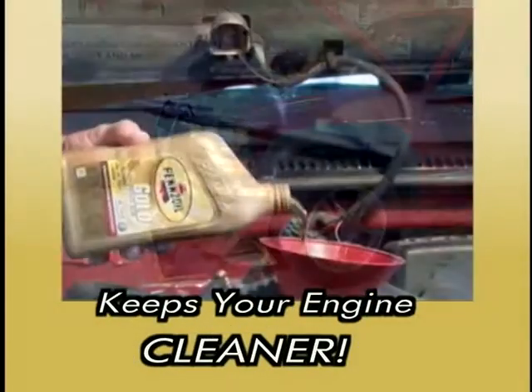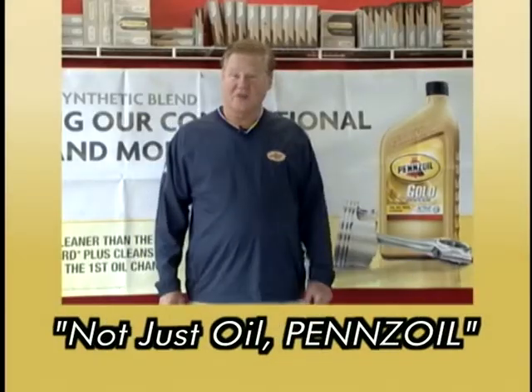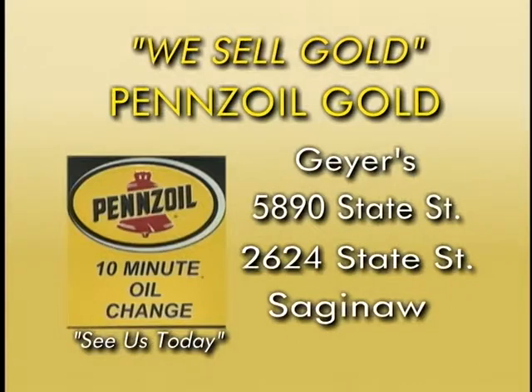Designed to provide extra wear protection and actively clean your engine, it's a better oil change. It's not just oil, it's Pennzoil. Stop by your local 10 Minute Oil Change and ask for the gold.